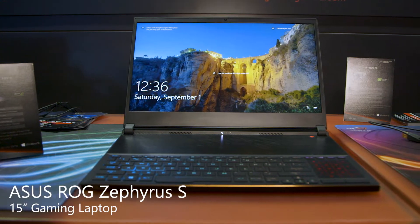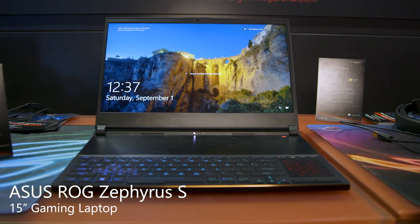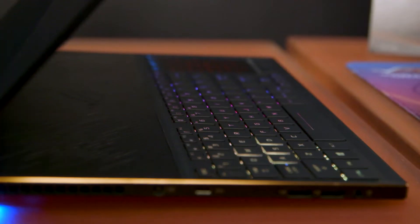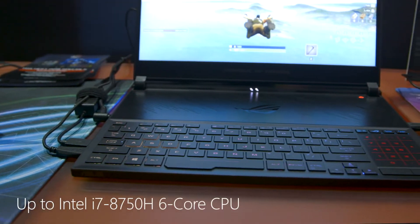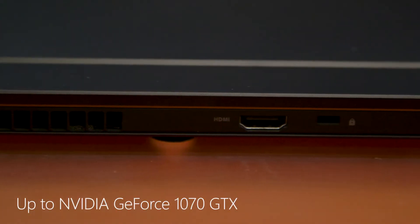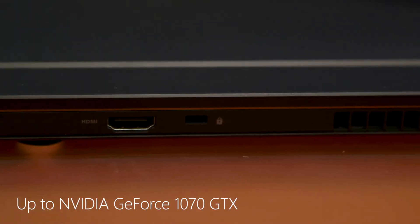This is the ROG Zephyrus S GX531 Ultra Slim Gaming Laptop. It's the latest iteration of our Zephyrus series and this is the slimmest and most powerful. It's 15.7mm thin, and it has a 6-core 8th generation Intel Core i7 and a GTX 1070 graphics card with a Max-Q design.